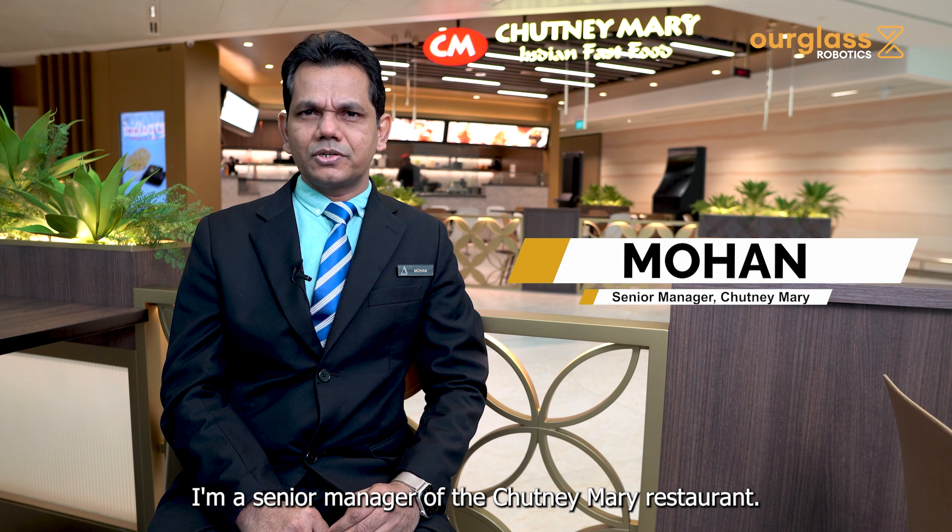Welcome to Chutney Mary. My name is Mohan and I'm a senior manager of the Chutney Mary restaurant.